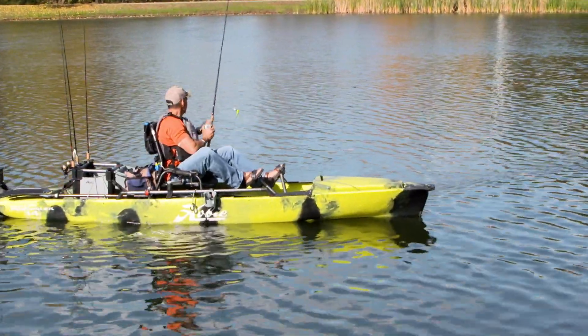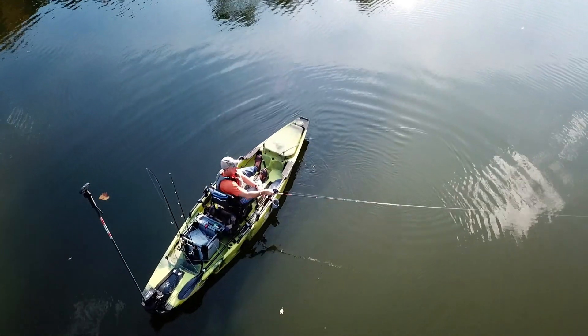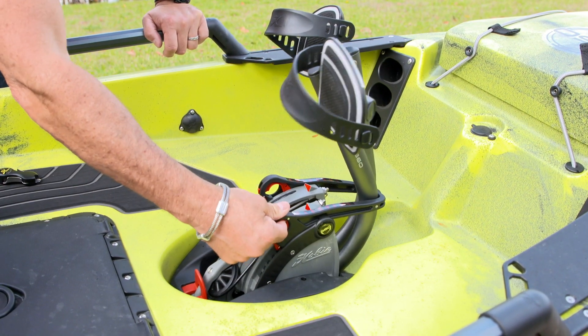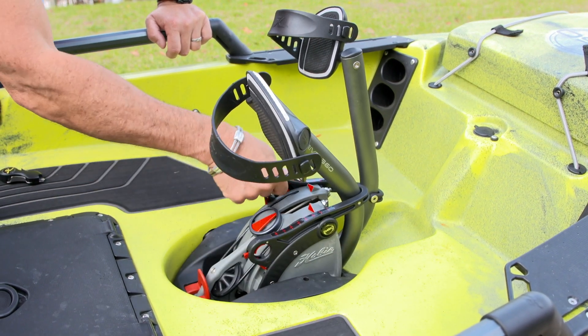Something you just can't do with a propeller drive system. Overall, the 360 Mirage Drive is also easy to fit to practically any user via the easily adjustable pedal triggers, so you can dial in your optimal fit for all-day pedaling comfort.